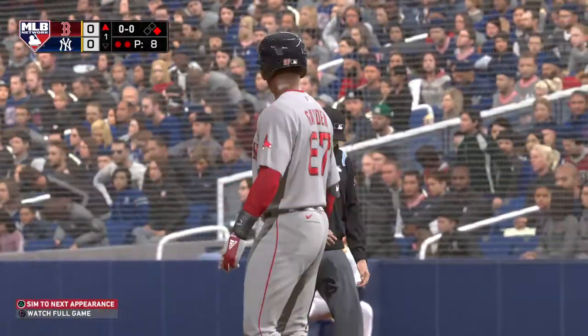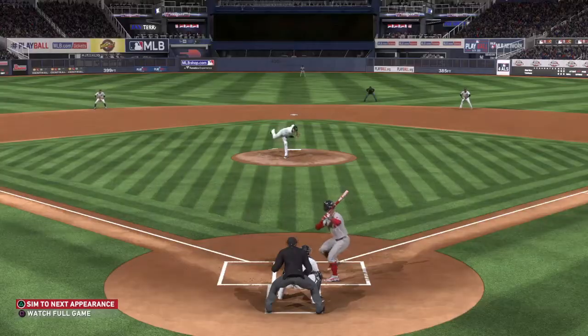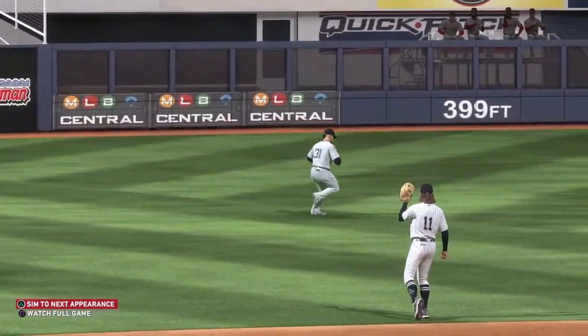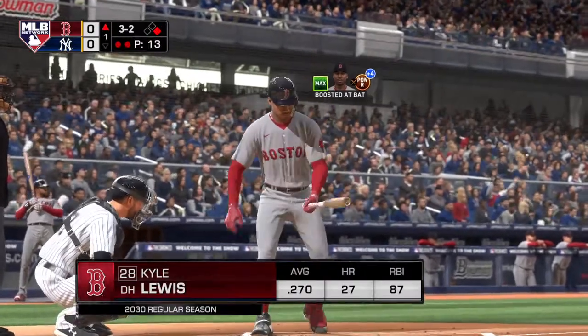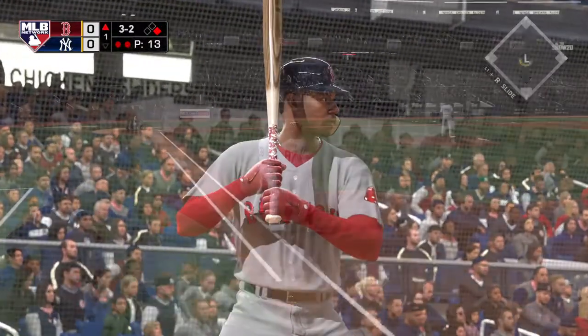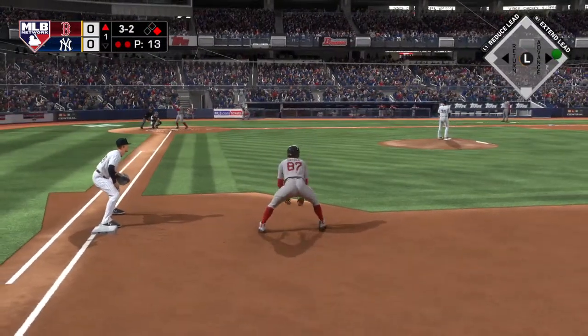Hey, just a nice piece of hitting right there. He's able to keep his hands inside the ball, stay square as long as possible, and feed it into the opposite field for a base hit. And now the Red Sox DH, Kyle Lewis — he too had three knocks in yesterday's win. Hayden leads off first with a pair of outs in the inning.